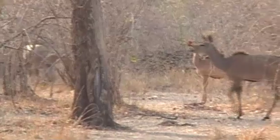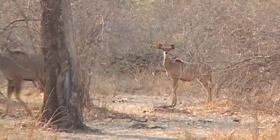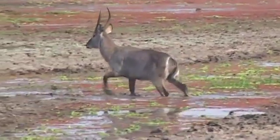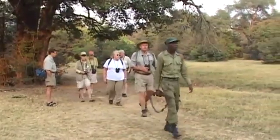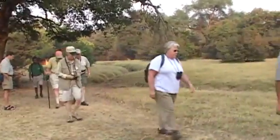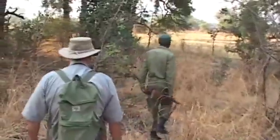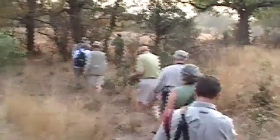Though we spent a lot of our time on game drives, what the region is best known for is its walking safaris, as there are very few places where this is a safe possibility. You can feel more connected when you actually walk the land, so this was a special part of our experience in Luangwa.